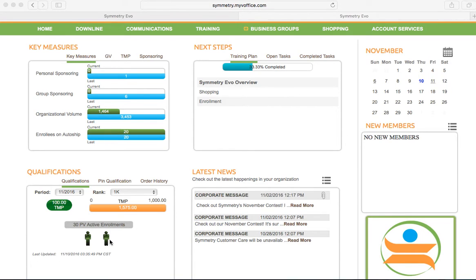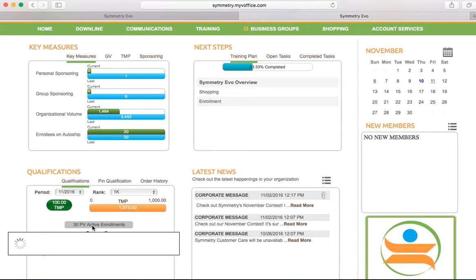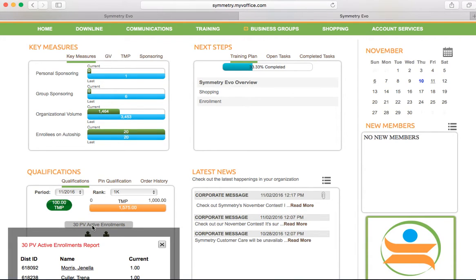You go to the qualifications section and there you click on the 30 PV active enrollments, and it will show you all the individuals that have a 30 point active enrollment. You will be able to scroll down on this report to see the full personally enrolled preferred customers and business partners on a 30 point active order.